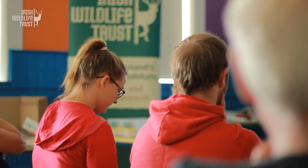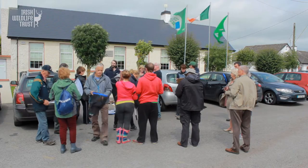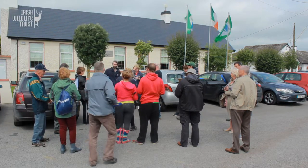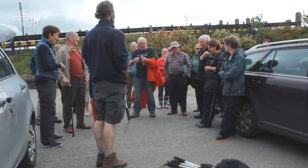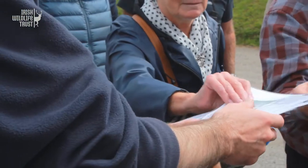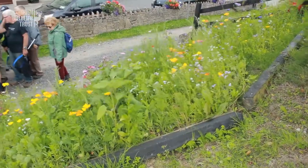We're here today on the Grand Canal running a Waterways Ireland sponsored program called Waterways for Wildlife. That involves getting people out onto the canal learning about the natural heritage of this waterway. We get out and learn how to identify some of the common plants and animals such as butterflies and bees and the water plants that you find along here, and we're teaching the local community how to spot those and also how to record them.